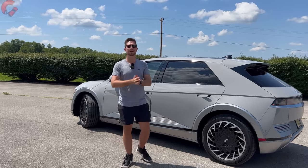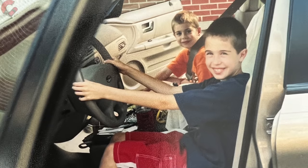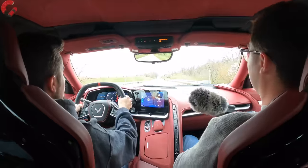Before we head inside — we're brothers and we've been reviewing cars since we were 12 and 16. We may be young but we love cars.